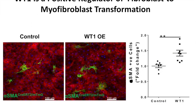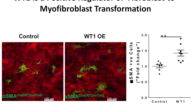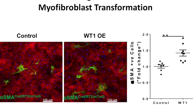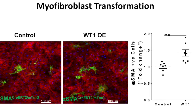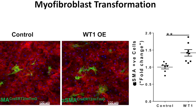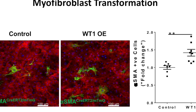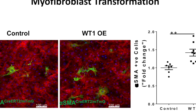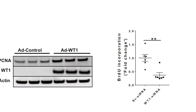Mesothelial cells transform to myofibroblast. Another important observation was that not only does WT-1 cause the transformation of mesothelial to myofibroblast, but it can also cause fibroblast to myofibroblast transformation. If we overexpress WT-1 in alpha-SMA CRE-ERT2 cells, those cells transformed into more alpha-SMA-expressing myofibroblast.